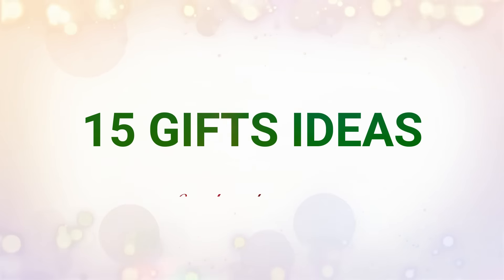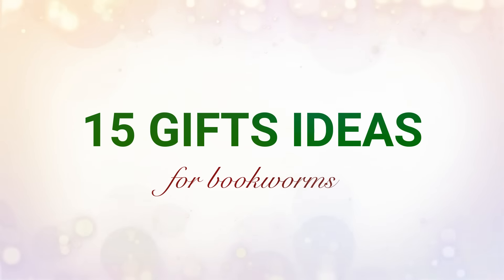Hi guys, so today's video is going to be a list of 15 different gift ideas for the book lovers in your life. Before we get started, let me know in the comments down below what gift ideas you personally have found to be really good for readers. That way at the end of the video, if they end up being some of the same things I mentioned, that reaffirms that these are fun gifts for readers. But if they're different, that gives people even more ideas of gifts.